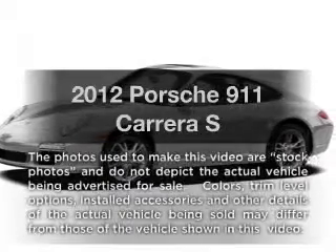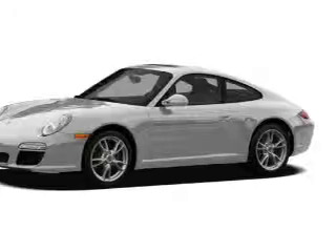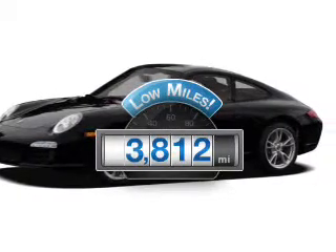Get noticed in this 2012 Porsche 911. If you're looking for a first-rate auto, this one could be yours today. With low miles, this automobile will take you far and get you where you want to go.